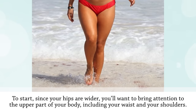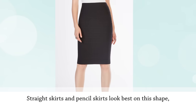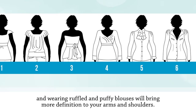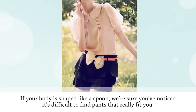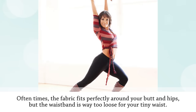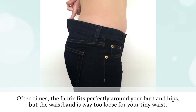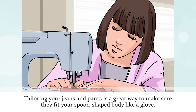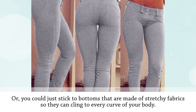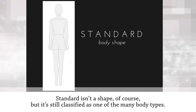Since your hips are wider, bring attention to the upper part of your body including your waist and shoulders. Straight skirts and pencil skirts look best on this shape, and ruffled and puffy blouses will bring more definition to your arms and shoulders. Finding pants that fit can be difficult — the fabric fits around your butt and hips but the waistband is too loose. Tailoring your jeans or sticking to stretchy fabrics is the solution.